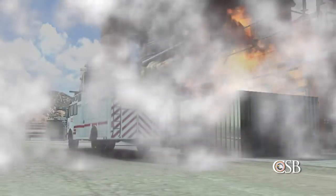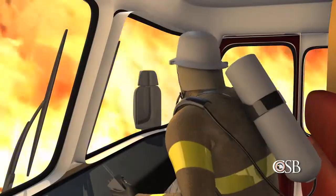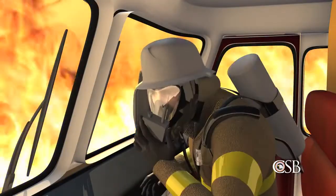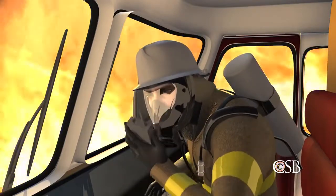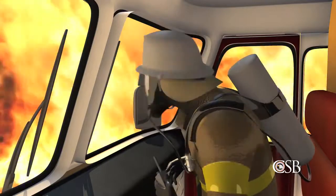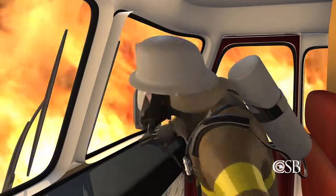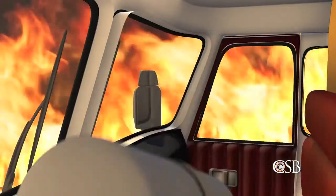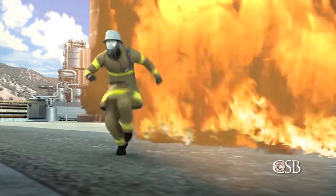At approximately 6:30 p.m., two minutes after the huge vapor cloud formed, the hydrocarbons ignited. One firefighter was trapped inside a fire engine when it was suddenly engulfed in flames. He radioed for help: "Mayday, mayday, mayday. This is phone 60." But when he received no response, he assumed everyone else was dead. To escape the inferno, he fled through what witnesses described as a wall of fire. Fortunately, all the workers would eventually flee to safety, and there were no fatalities.